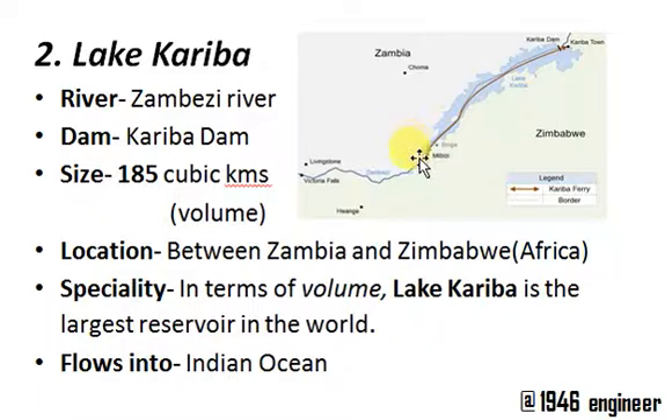The speciality of Lake Kariba is that it is the largest reservoir in terms of volume. Lake Kariba holds around 185 cubic kilometers of water. It is built on the Zambezi River, where you have the Kariba Dam. The Zambezi River flows into the Indian Ocean.